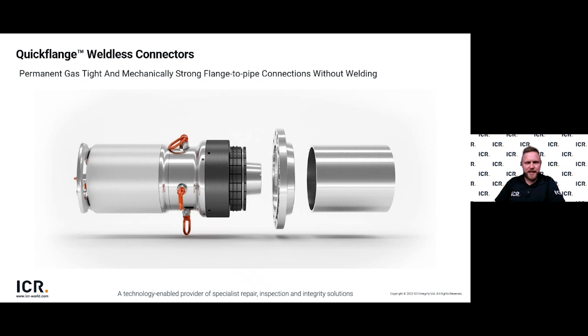Quickflange was founded and developed alongside a leading operator in Norway and became part of ICR in 2003, where we've since completed over 15,000 successful installs globally. Quickflange is a means of joining a flange to pipework without the requirement for welding. The technology is based on modifying a standard ASME 16.5 weld neck flange — machining down the weld neck and machining grooves into the internal bore of the flange. The number of grooves depends on factors such as line media, temperature and pressure, but for typical applications we look at between one to three grooves.